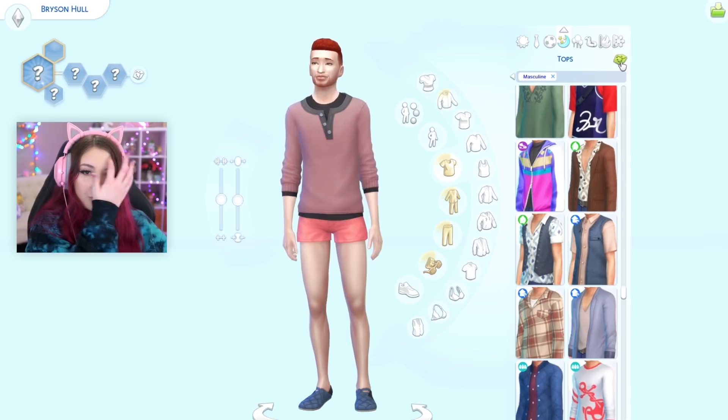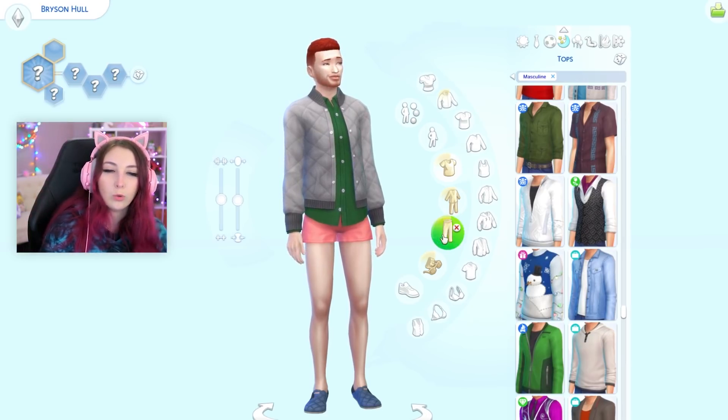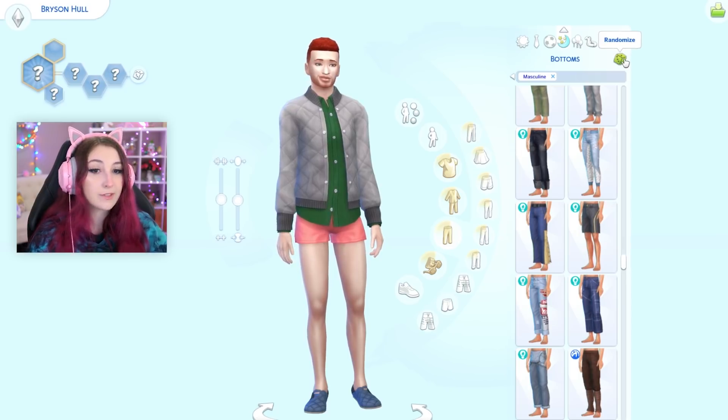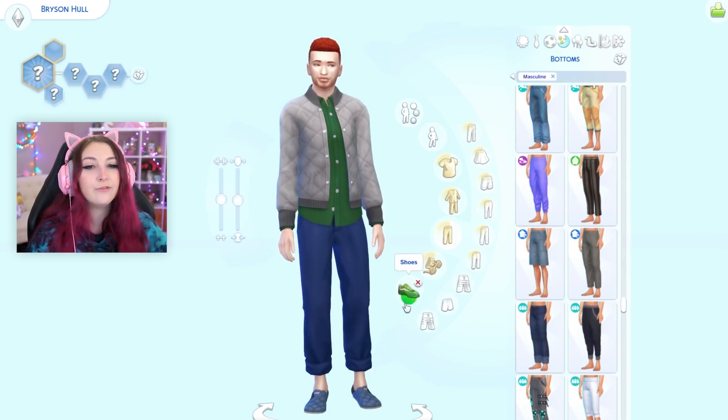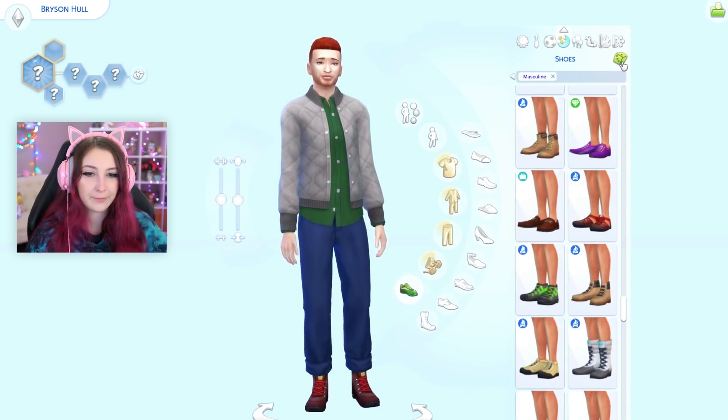For sleepwear. Oh my god. Maybe it's very cold, you know? Maybe. For bottoms — this is like a full-on everyday outfit, honestly. For shoes — yep.